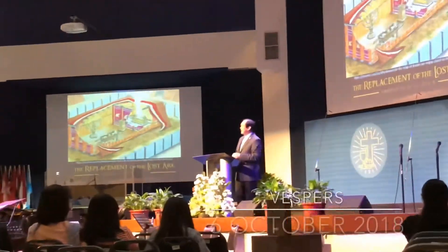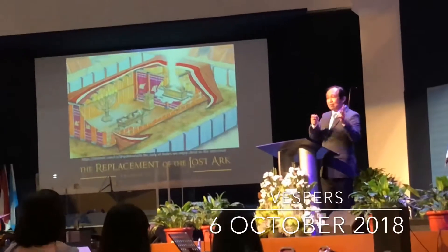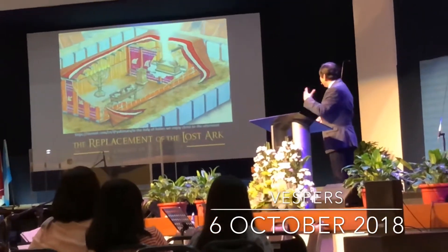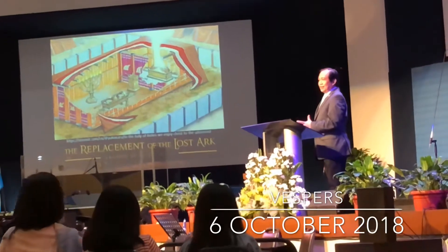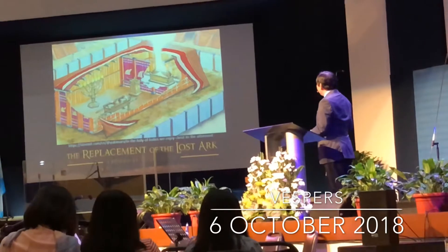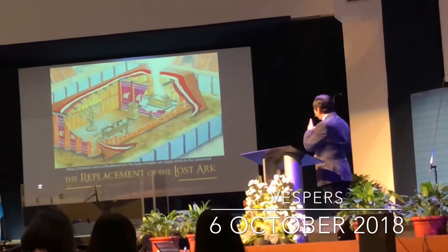That's what we'll study tonight. It's called the Ark of the Covenant. Now the Ark is not the Ark of Noah — it's a different Ark. Ark is actually just another word for chest or trunk. And the Ark of the Covenant is what you see here in the Holy of Holies.